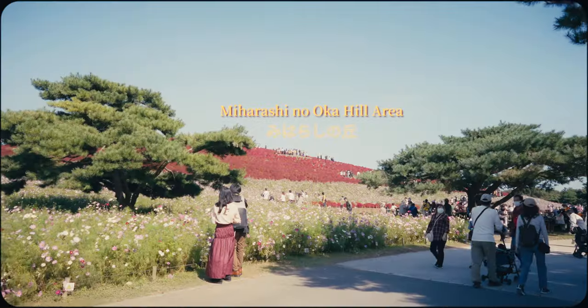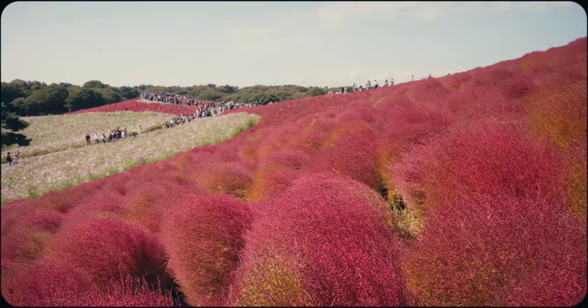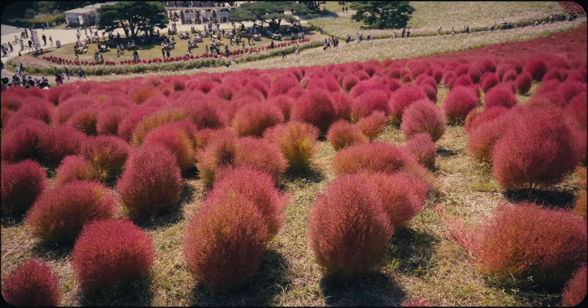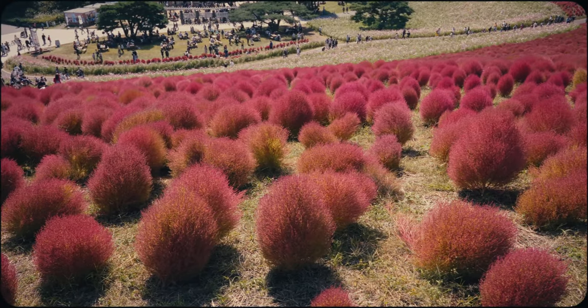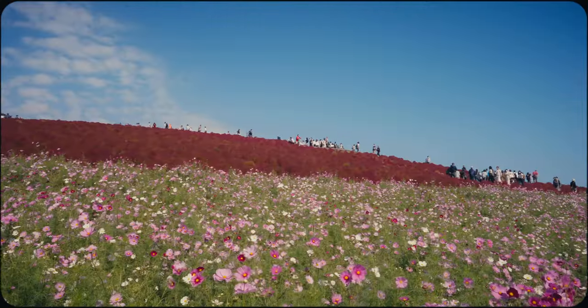Now for one of the main attractions. These are Kochia, or summer cypress. During autumn, they burn crimson red and create a striking and otherworldly explosion of colour. Cosmos also reach peak bloom around this time, creating a beautiful contrast below.